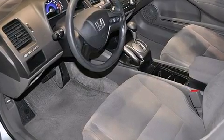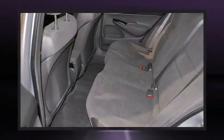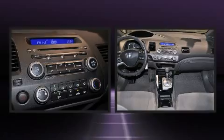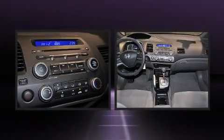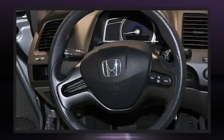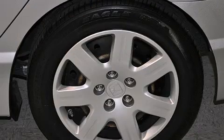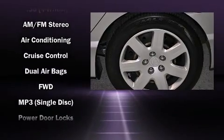Honda also prioritized safety and security with features such as dual front-impact airbags, front-side impact airbags, anti-whiplash front head restraints, a security system, and ABS brakes. This car was designed with safety in mind, allowing you to drive with even greater assurance.